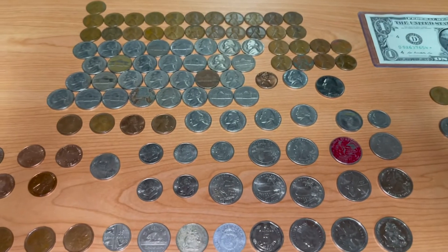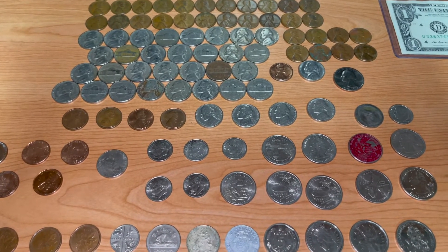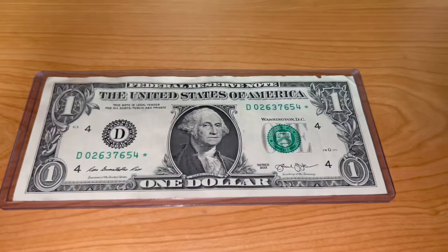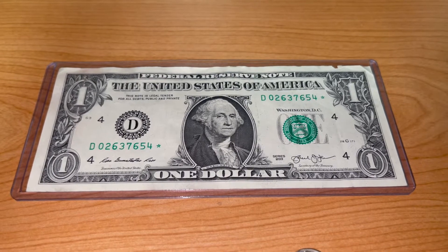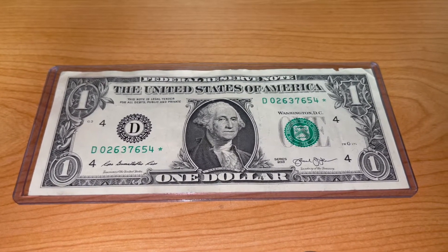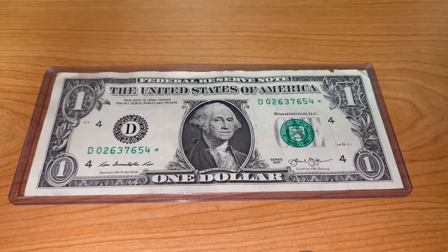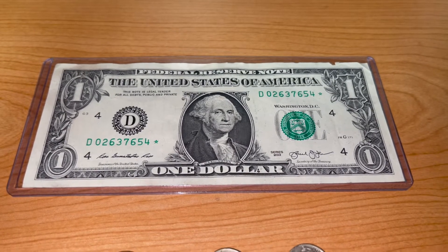That pretty much sums up the more common of the better finds. But on to the best finds — we'll start with the Jacksonville star note. Even though it's not in the best condition, it is pretty cool that it is a half-step reverse ladder. You got that seven, six, five, four right next to the star — a 2013 series $1 bill.